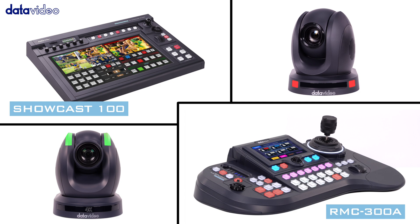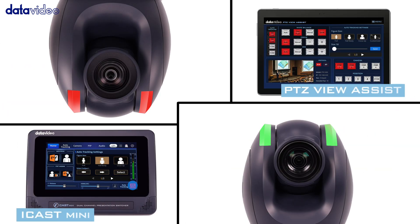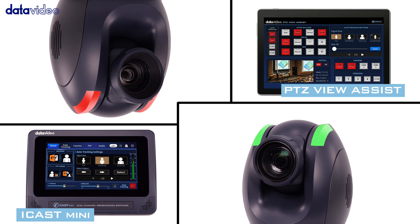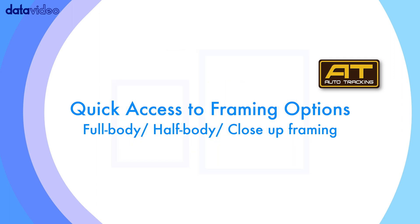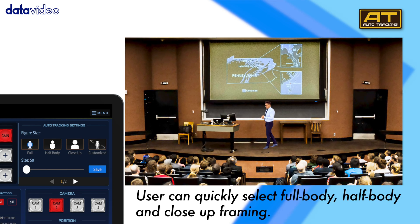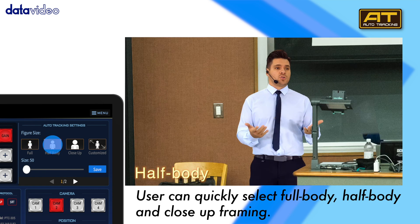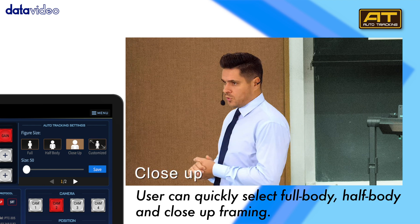Choose from multiple control methods for one-click Smart Tracking Activation. Quickly adapt to various shooting scenes with full body, half body, and close-up adjustment options.